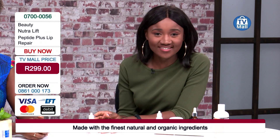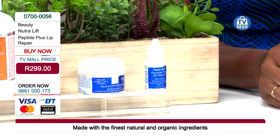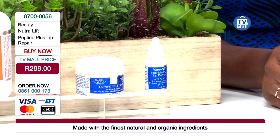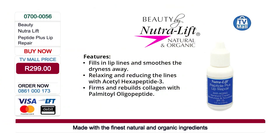We're not just giving you a product that shows results instantly — it's going to help your skin over time to really start reproducing collagen again, so that it is naturally fuller without going under the knife or getting lip fillers. It relaxes and reduces lines with the amazing ingredient acetyl hexapeptide-3, and firms and rebuilds collagen with palmitoyl oligopeptide.